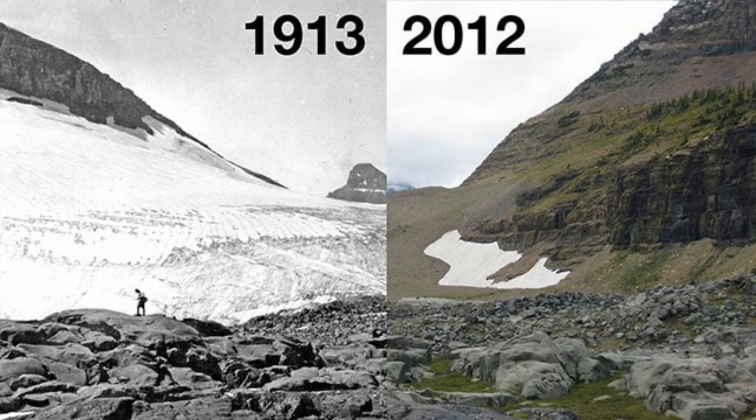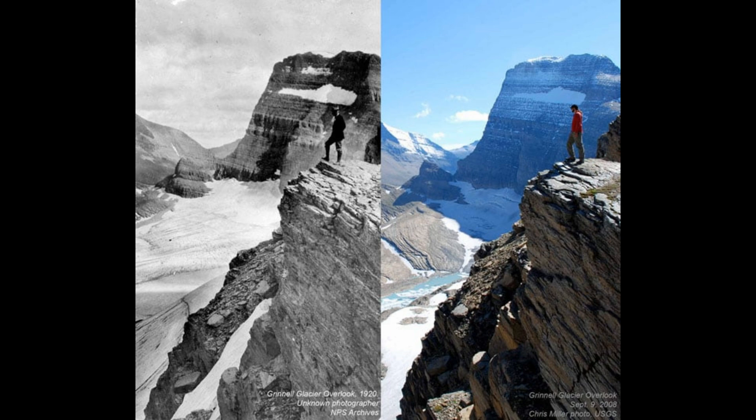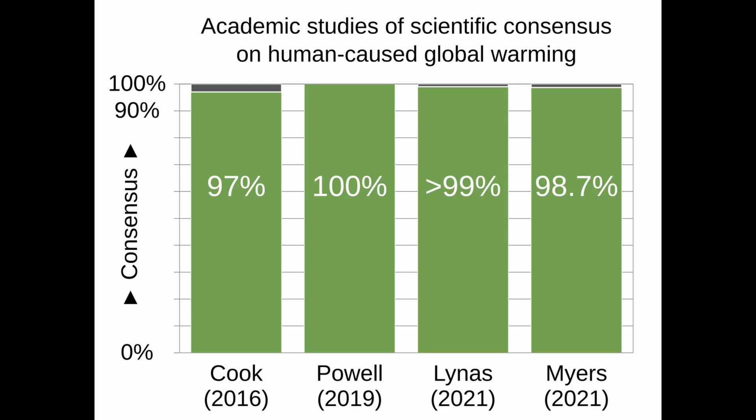While the hierarchy of evidence is often discussed in the context of medical research, the concept applies to many other fields as well. In climate science, for instance, a single study may suggest a particular trend, but a meta-analysis that aggregates data from dozens of studies provides a much stronger basis for understanding larger phenomena such as climate change. Similarly, in psychology, systematic reviews help identify which therapies are most effective across different populations and settings. These systematic reviews are invaluable because they allow us to see patterns that might not be apparent in individual studies and reduce the influence of any single study that may have methodological flaws.